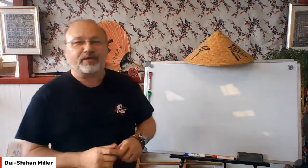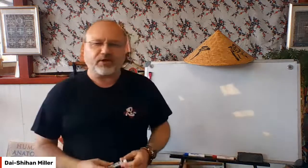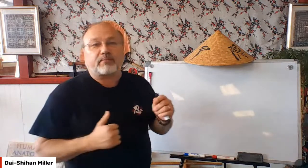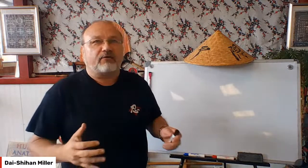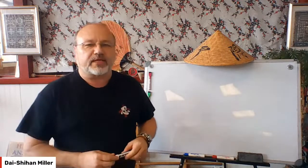Everybody knows how to punch, right? You just ball up your fist and go to town. But if that's true, then why are so many people breaking their hands? And if everybody knows how to punch, how do we give ourselves an advantage over everybody else who knows how to punch?